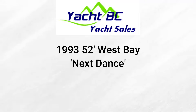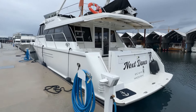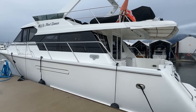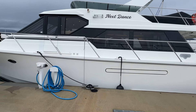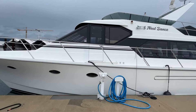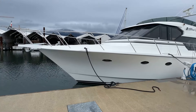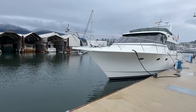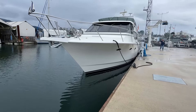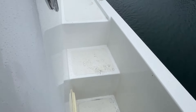Hi everyone, it's Rob Langford with YachtBC Yacht Sales. Today I'm doing a walkthrough video of a 52 West Bay named Next Dance. The 52s are a lesser known model of the famous West Bay Yard, but they're built on the exact same hull as the 58, just a little bit shorter. So they have the beam of the 58, the seakeeping of the 58, and all of the interior features of the 58, which make them a spectacular boat.